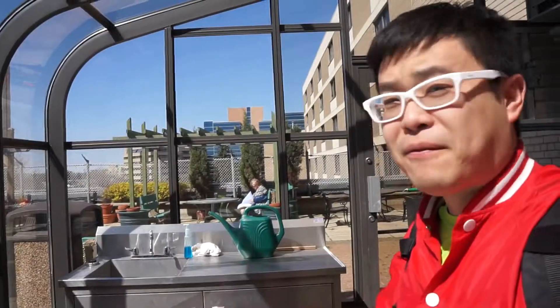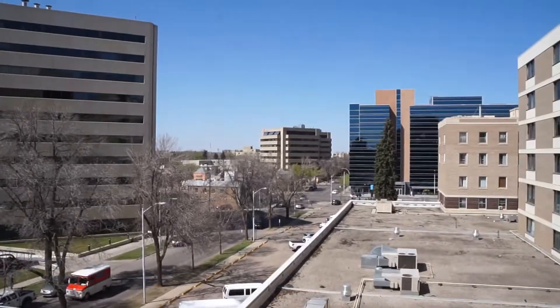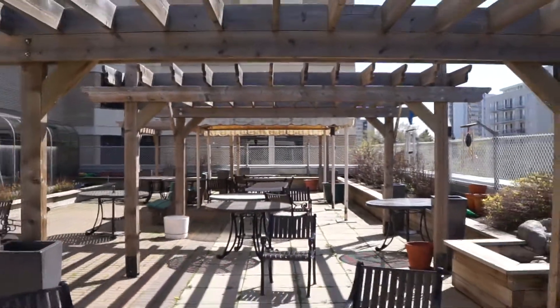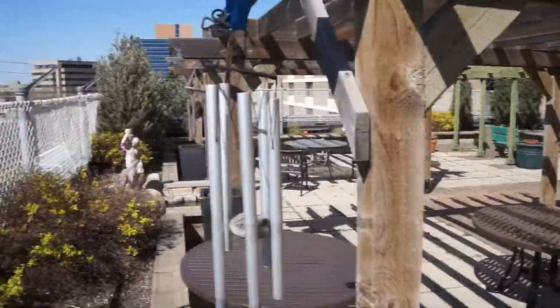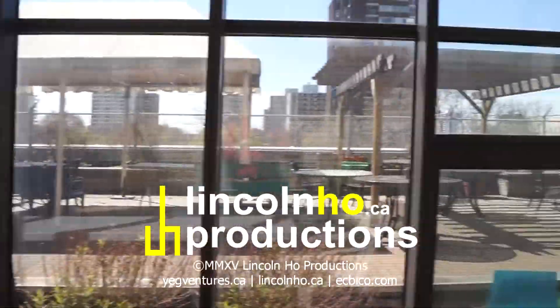And of course have some fresh air up here and some views of Jasper Avenue. So it's a very relaxing area. Of course there are some plants up here as well. And it's a little lighthouse in the middle of downtown Edmonton.